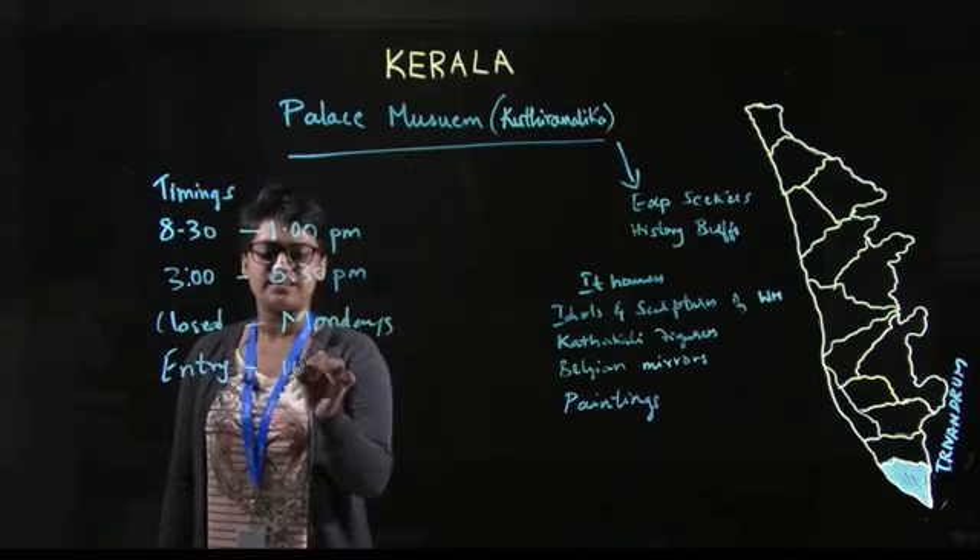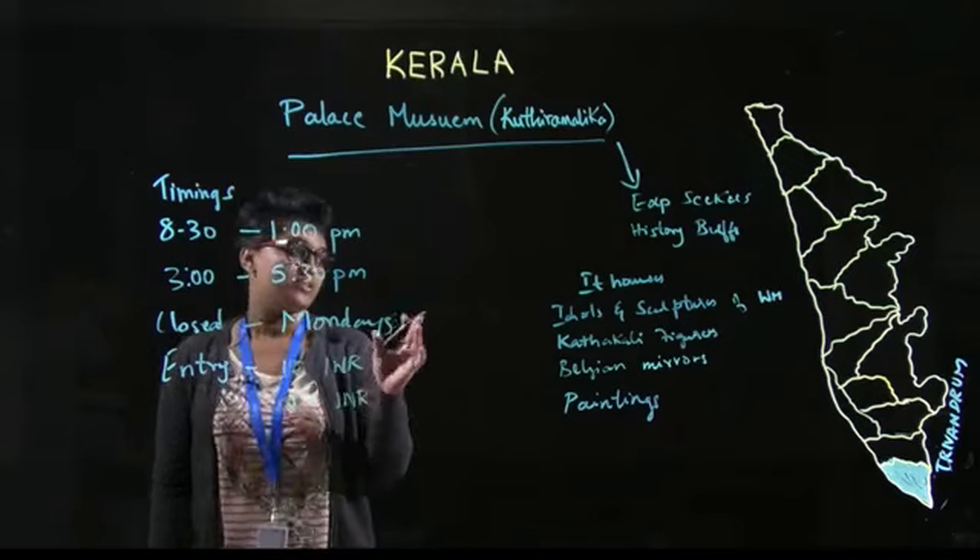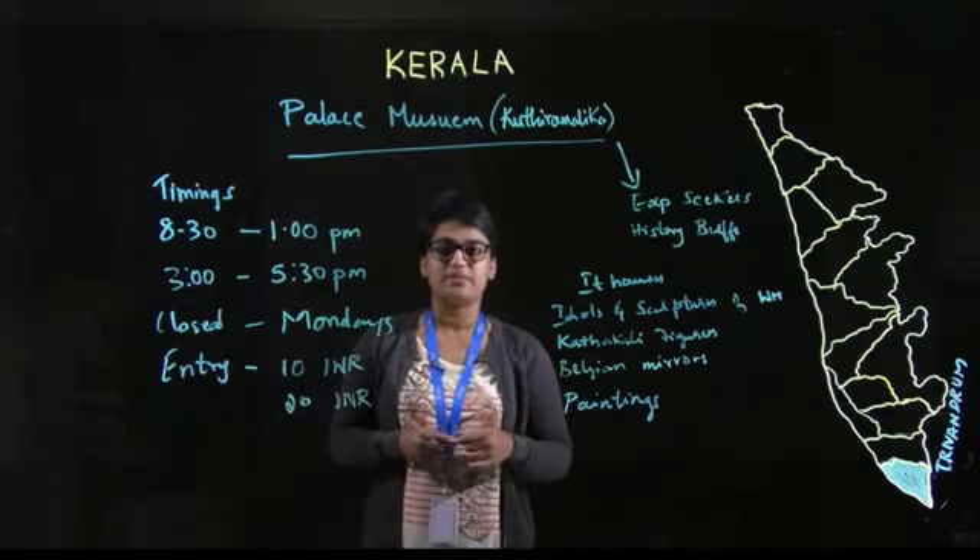The entry fee is 10 rupees for an Indian national and 20 rupees for a foreign national. This museum is a good place to visit for history buffs and experience seekers.